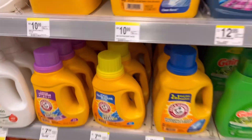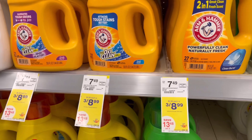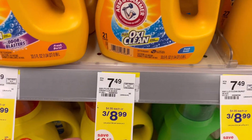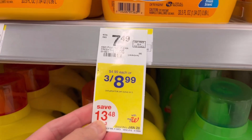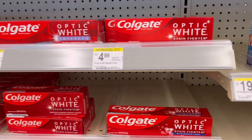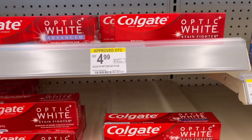Arm & Hammer is also part of the deals of the week — it's cheaper online at $7.49 for three, versus $8.99 for three in-store. We also have another free Colgate toothpaste deal this week — they are $3.99 each.